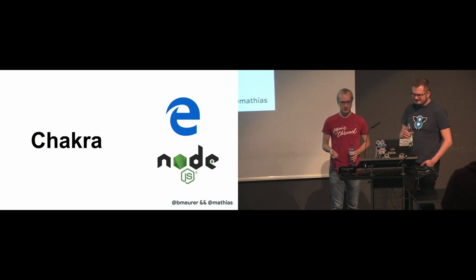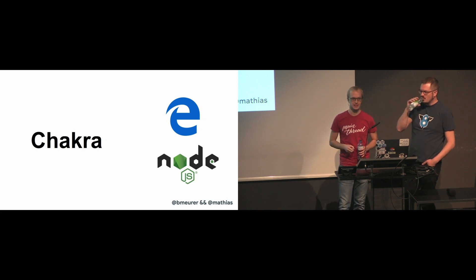Microsoft's JavaScript engine is called Chakra, and the main part of the Chakra engine is open-sourced as ChakraCore.